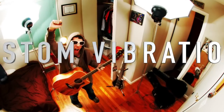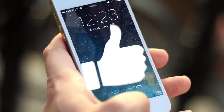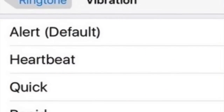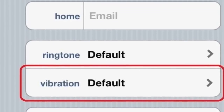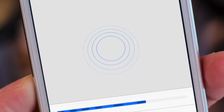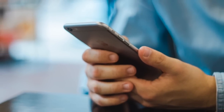Coming up next we have custom vibrations. If you want to be a rock star but you don't have any musical talent or an instrument, well, as long as you have an iPhone you're good. You can actually create custom vibrations — it's like making your own ringtone but cooler. All you have to do is click vibration in Accessibility and then tap to create your very own vibration. You can even assign certain vibrations to certain contacts.